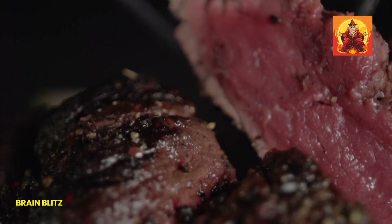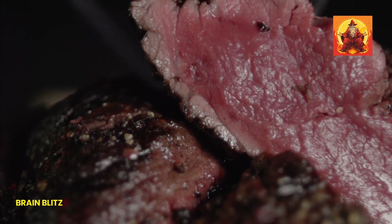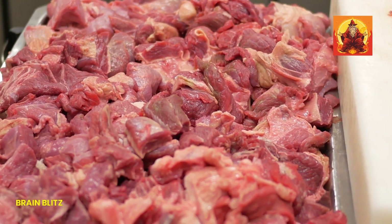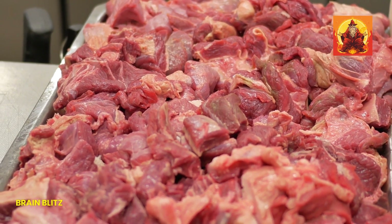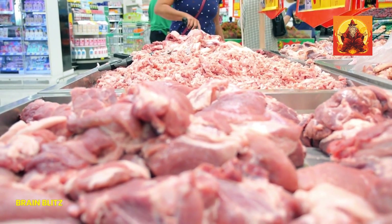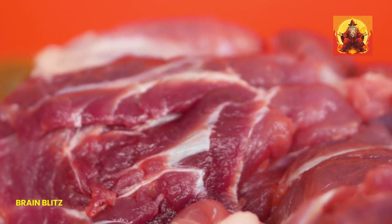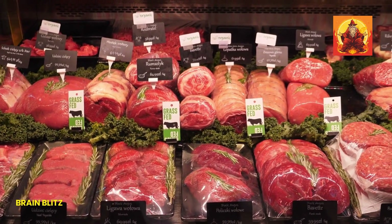Let's talk about red meat. Red meat, especially beef, is rich in heme iron, which is the type of iron that's easily absorbed by our bodies. A 3-ounce serving of beef contains about 2.7 mg of iron, making it a great option for boosting your iron levels quickly. When preparing red meat, go for healthier cooking methods like grilling, baking, or stir-frying with lots of veggies. This way, you can enjoy the benefits of iron without the extra fat. Red meat can be a delicious and nutritious part of a balanced diet.